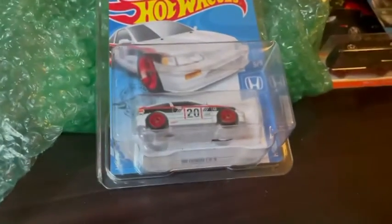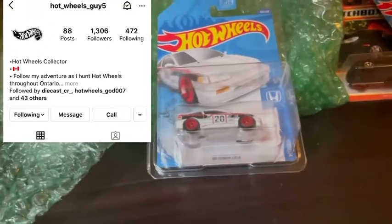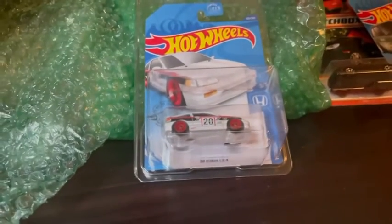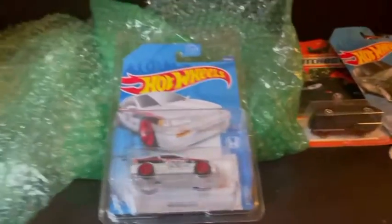I want to send a massive thank you to HotWheelsGuy5 on Instagram for sending this over. His Instagram page will be in the link in the description below. One massive thank you to everyone for watching. Happy hunting and stay safe. Peace.